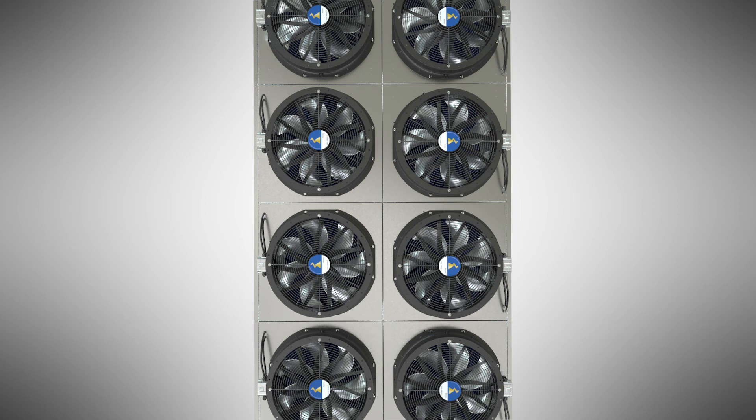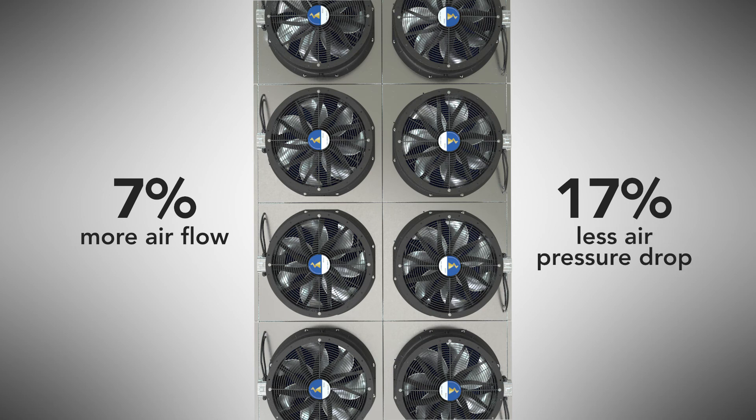Compared to the traditional V design, the Big V offers 7% more airflow and 17% less air pressure drop.